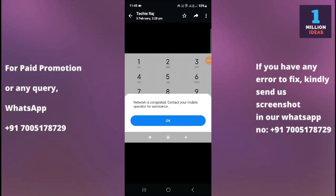How to fix 'Network is Congested - Contact your mobile operator for assistance' problem in Samsung S23 FE 5G. Hey guys, welcome back to 1 Million Artists YouTube channel. In this video, I'm going to show you how you can fix the network is congested problem on your device.